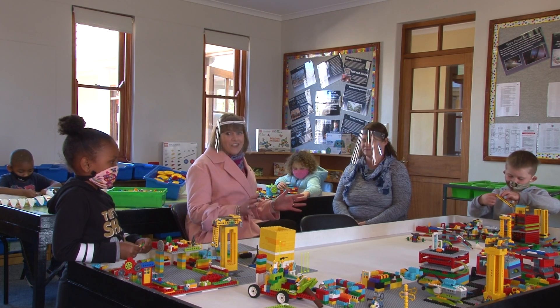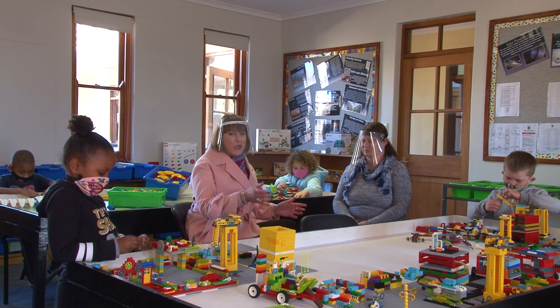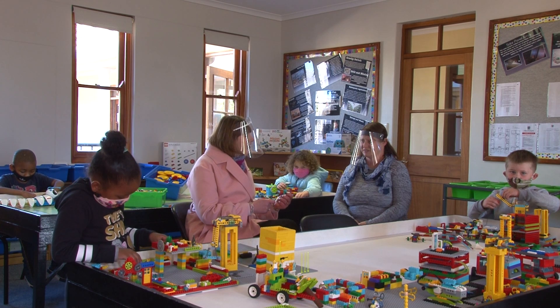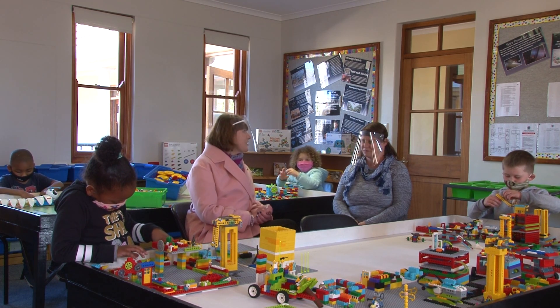Mrs. DeVent, this looks like such an exciting room. I can see Lego over here, there's code pillars on the table. What is robotics, and how do you integrate it into the curriculum?